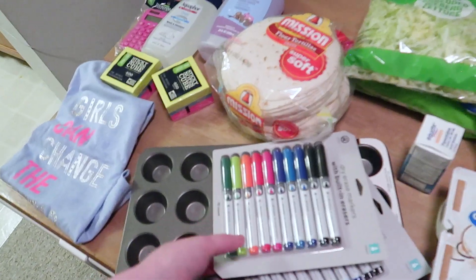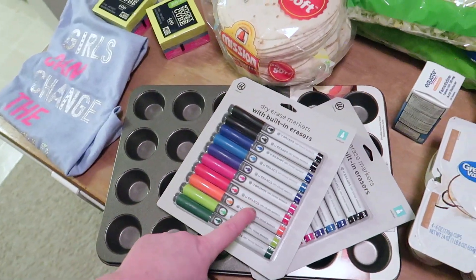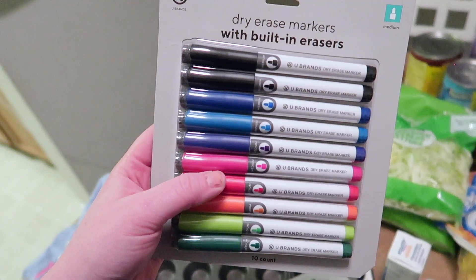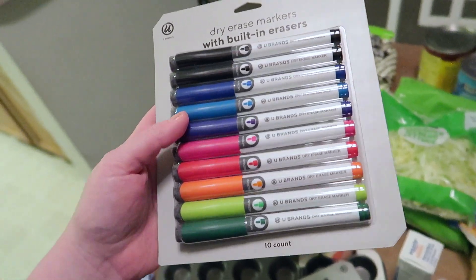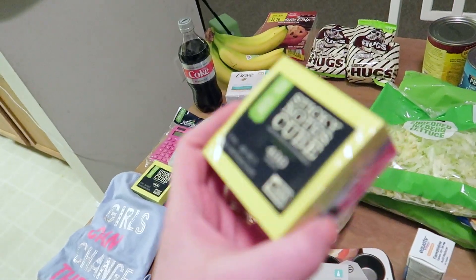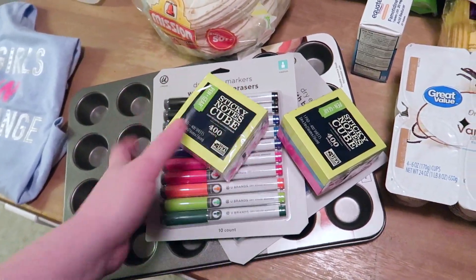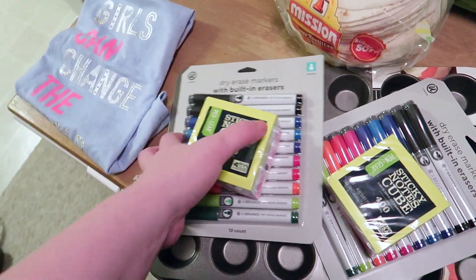This is for teacher appreciation on Wednesday — they have to bring a school supply. I found cute printables that say something like 'you left your mark on me' to go with these dry erase markers that have built-in erasers. They have little erasers on the tip in different colors. I also got each teacher a Post-it note set. I'm going to tie them up with twine — each set of markers was about $4.00 and the Post-its were $2.00 each, so for $6.00 per teacher it's a really nice little gift.